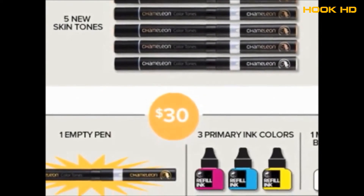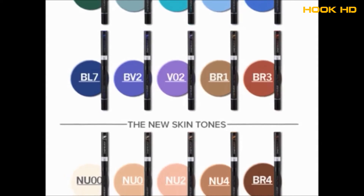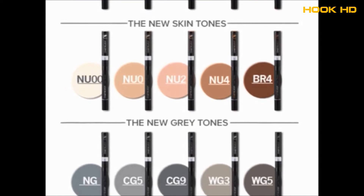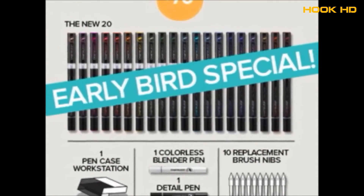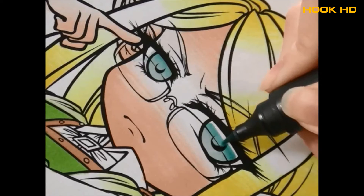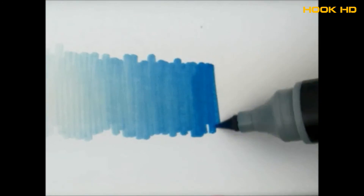We've put together great rewards exclusively for the Kickstarter community. By pledging your support, you'll be the first to have access to the 30 new colour formulations, and you're pre-ordering at a great discount. Help us put the power to change colour into the hands of all artists, all creatives around the world. Chameleon pens and Kickstarter — we change colour.